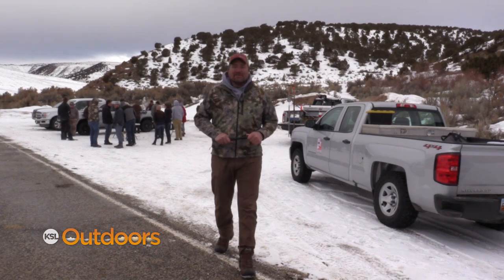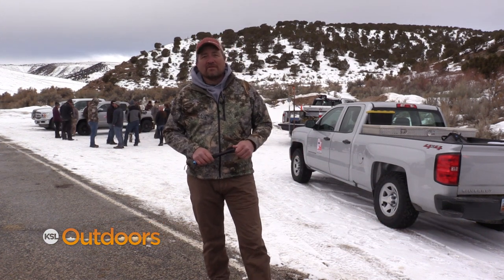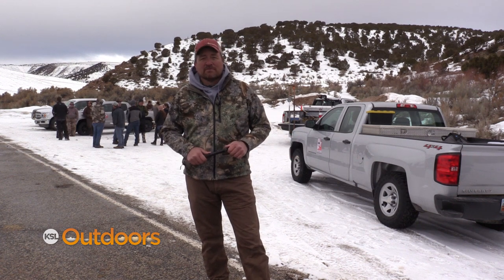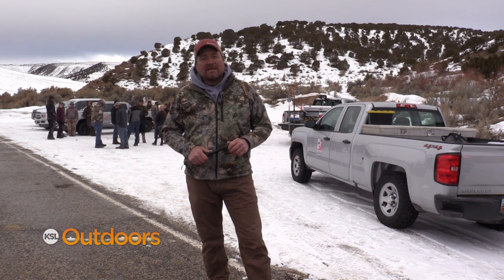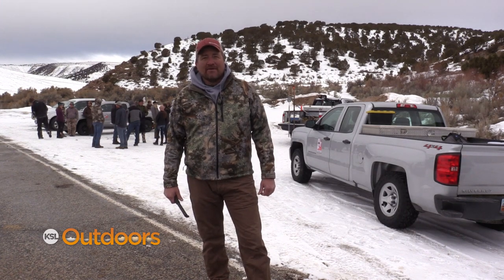Hey, thanks for tuning in to KSL Outdoors. I'm Adam Ekel. About four or five years ago, the Utah Division of Wildlife Resources started something really cool here in our state — it's called the Wildlife Migration Initiative. The idea is to track wild animals in their natural habitat, allowing biologists to study and manage them better. Part of that program is happening today here in Rich County.